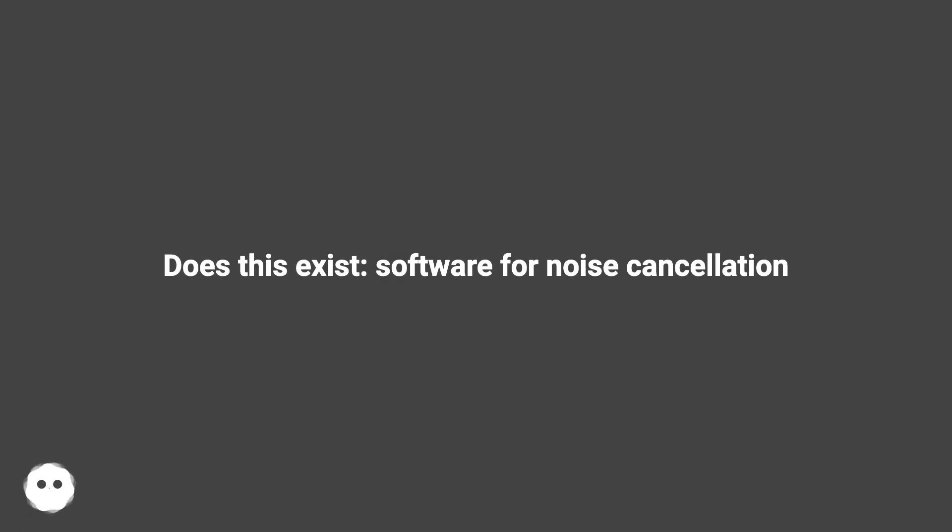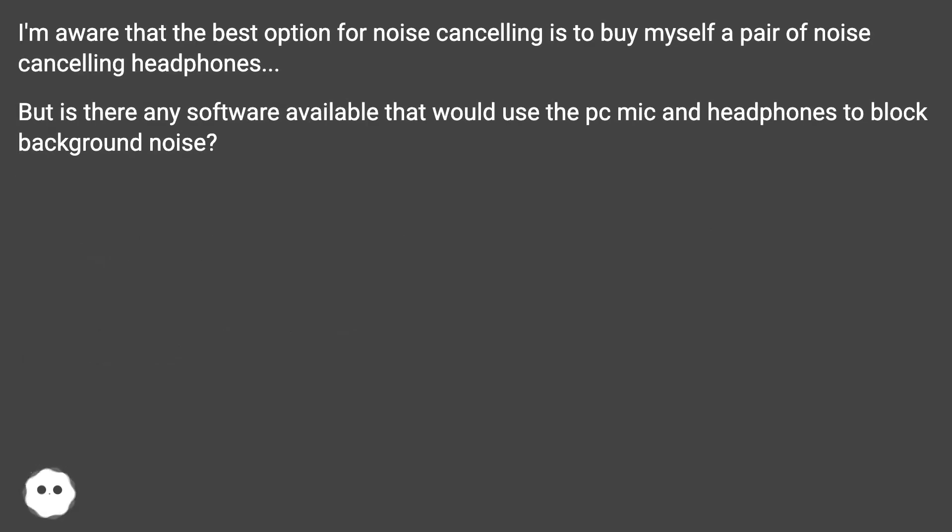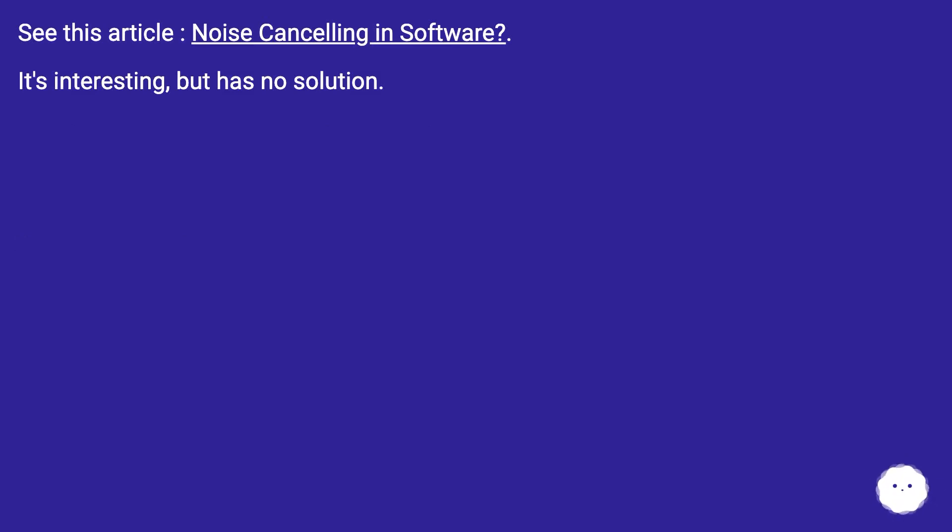Does this exist — software for noise cancellation? I'm aware that the best option for noise cancelling is to buy myself a pair of noise cancelling headphones. But is there any software available that would use the PC mic and headphones to block background noise? I saw an article on noise cancelling in software — it's interesting, but has no solution.